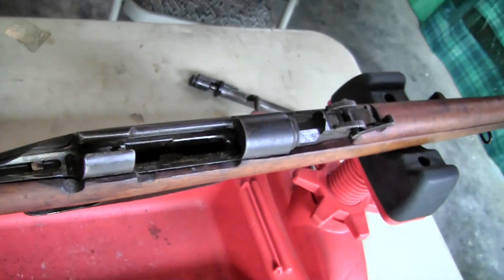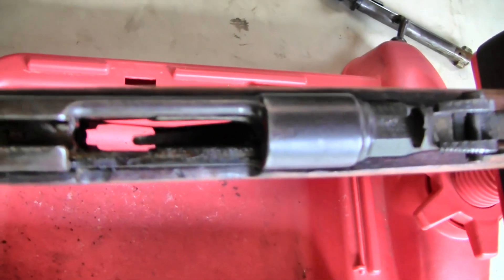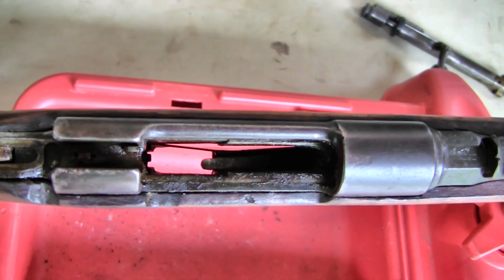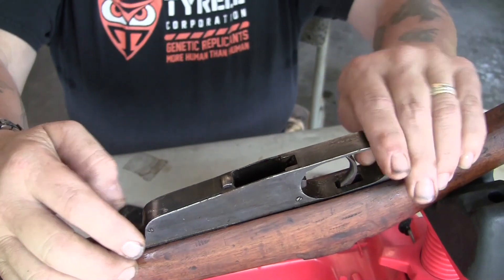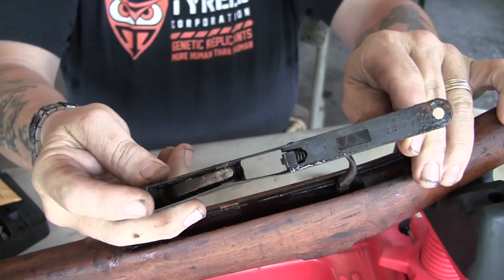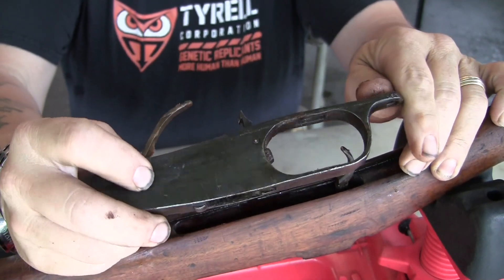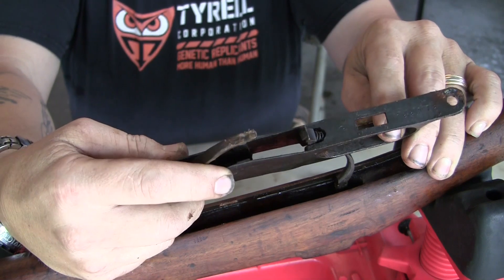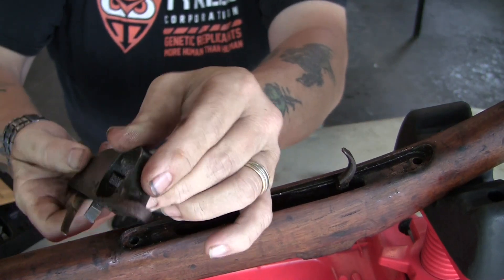I'm going to put some penetrating oil on it. I have not yet contacted the company to talk to them about it. I'm going to get this apart and examine it and see how bad it is, and then I will call them. I broke the screws loose and here you can get a good look at what we got — this one side is bent real bad. You can see where it's indented.